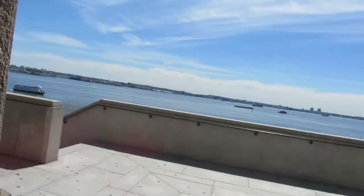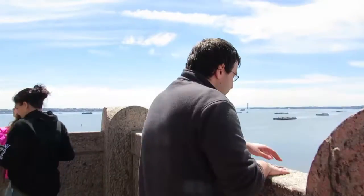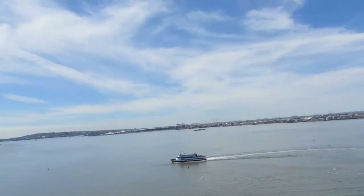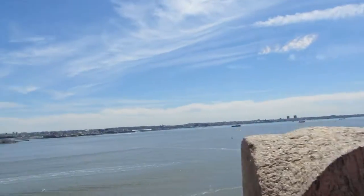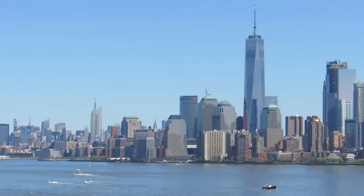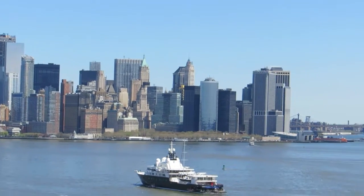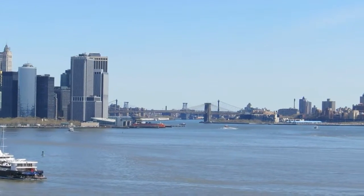We're taking the stairs because the elevator has a really long line. So we're doing the stairs. This is the high one. The bridge out there, the old looking one, straight out that way — that's the Brooklyn Bridge. Pretty sure that is, because I'm pretty sure that's Brooklyn over there.